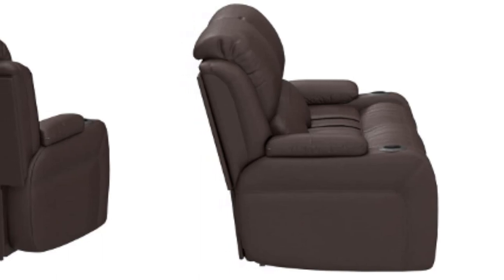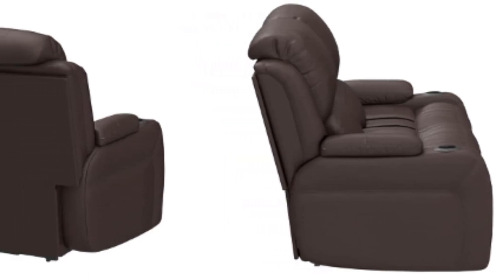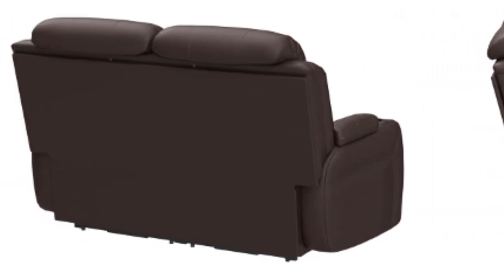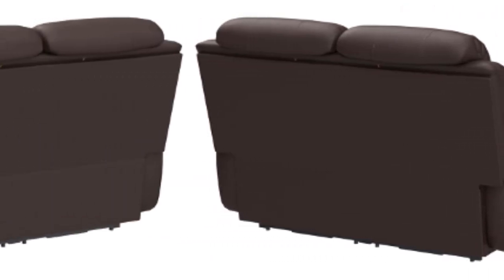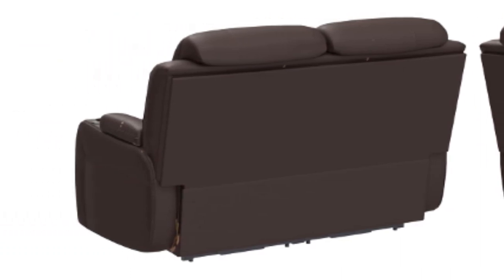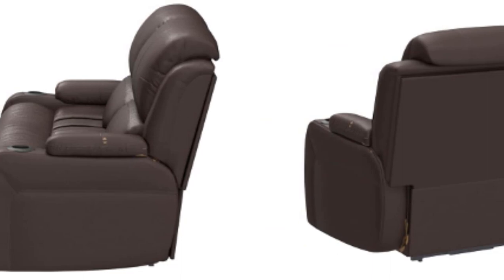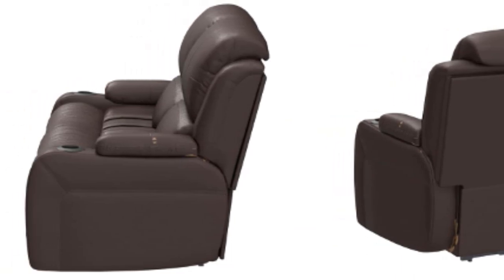Furthermore, the seats feature some technological improvements as well. The recliner uses a high-power motor to run the powered reclining abilities of the chair. Additionally, the recliner is built with high-tech features such as cup holders and USB charging ports, providing the cherry on top.